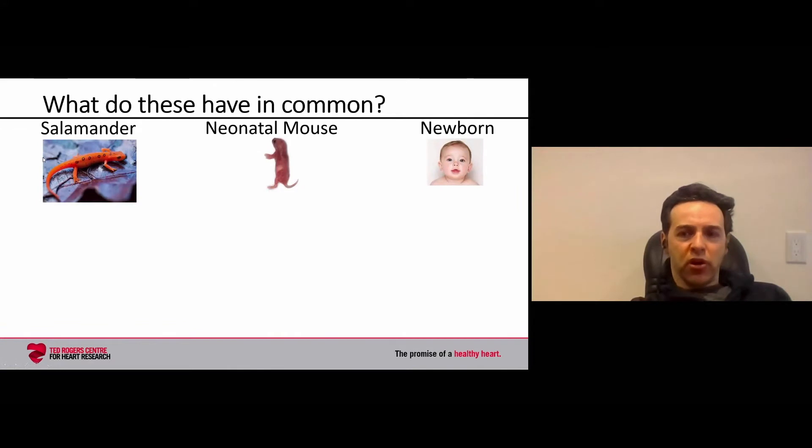I often start with this slide: what do these three organisms have in common? A salamander, a neonatal mouse, and a newborn human. If you amputate the limb of a salamander, you have essentially a stump, and this will completely regenerate and regrow the limb. The salamander has this amazing regenerative capacity.